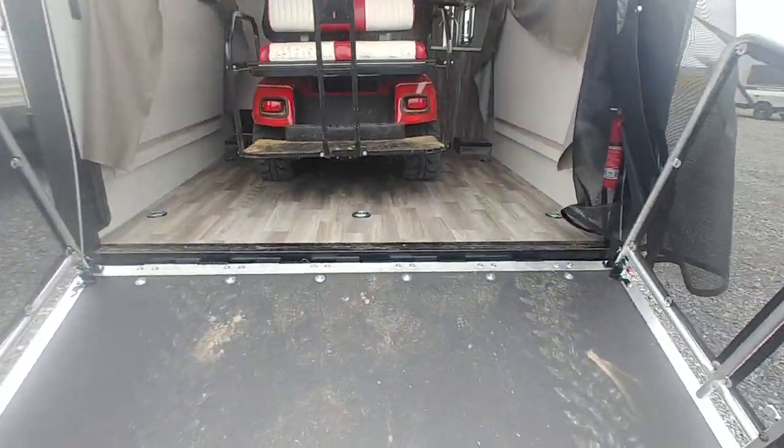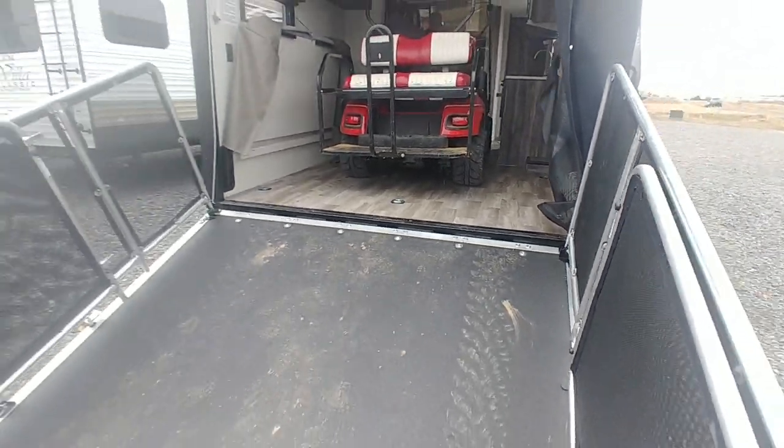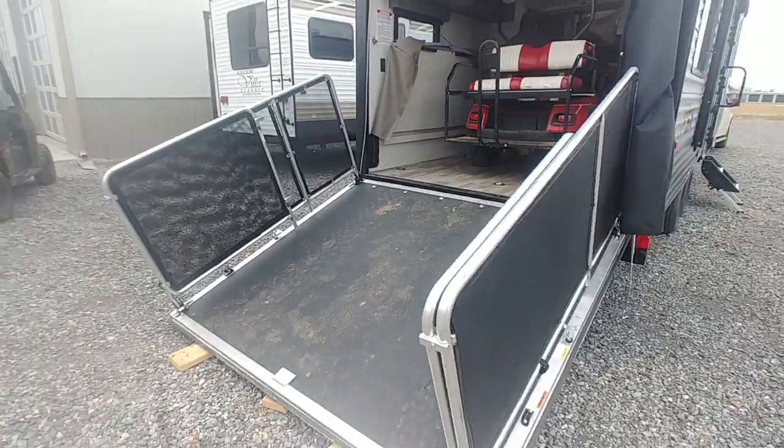You cleared it easily with the golf cart and you've got tons of space once you close the door on this thing. Come down and see us at the store for more information or message us on Facebook.